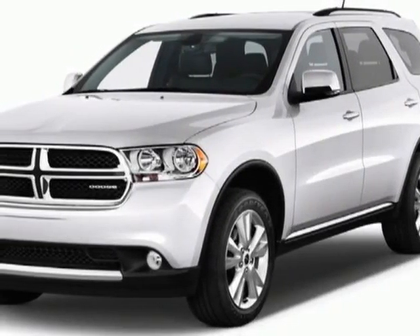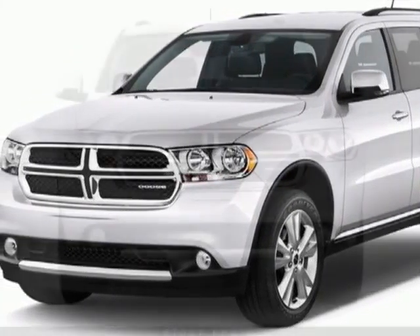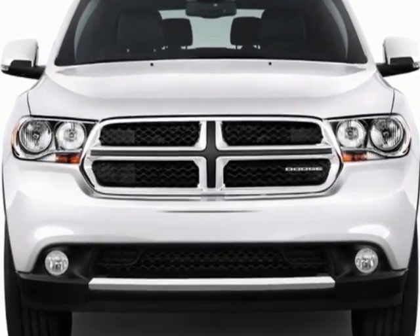Come take a look at this new 2013 Dodge Durango. For your protection, this vehicle has a full factory warranty.